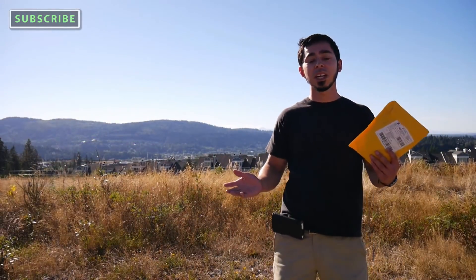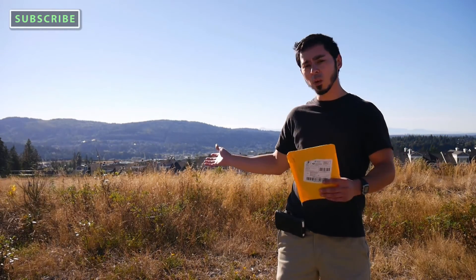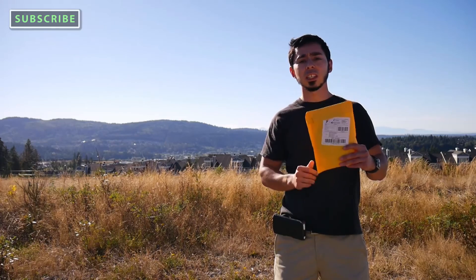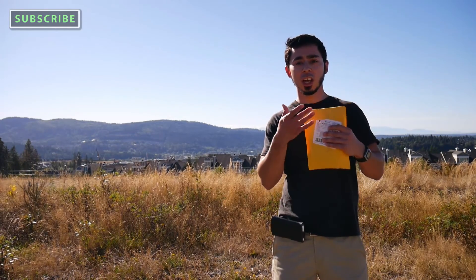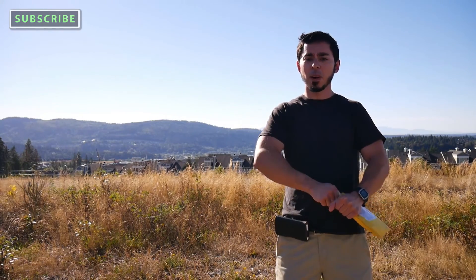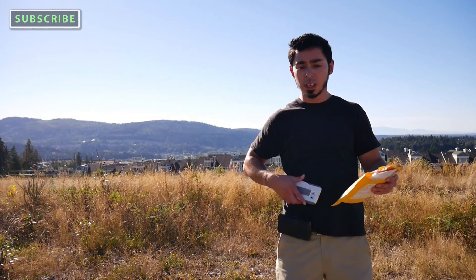I'm here today at the Issaquah Highlands and as you can see it's a little windy — you might even hear some pops in the microphone. I actually got something that'll hopefully fix that, here in this bag slash envelope. I decided to do kind of an unboxing on location, so I'm just gonna rip it open here.